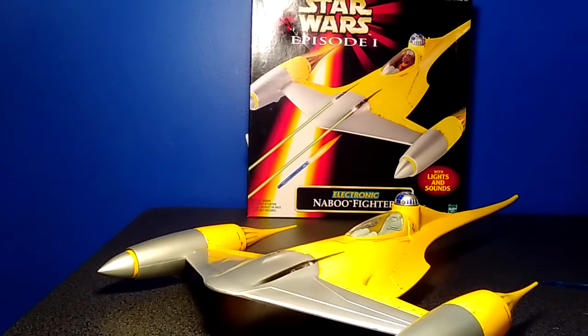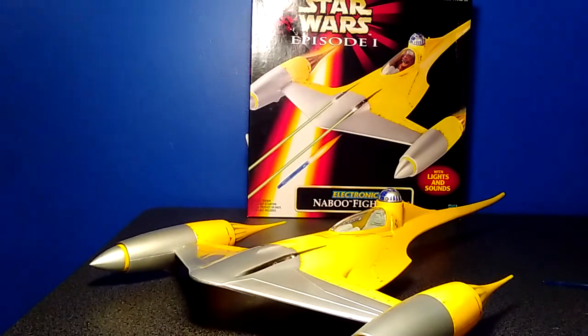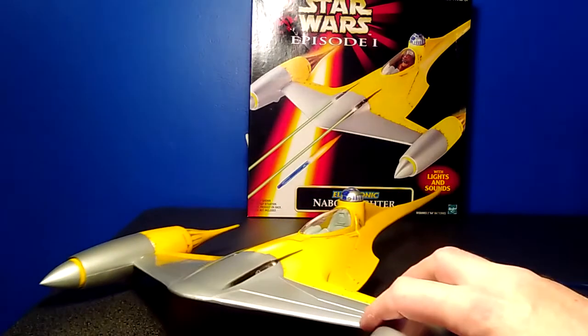I think I paid $28 for it. They can be had for reasonable prices, and I may buy another one later on down the road. I'm trying to expand my collection beyond The Force Awakens. There are some things that just draw my attention more than others, but I'm really well pleased that I got this.